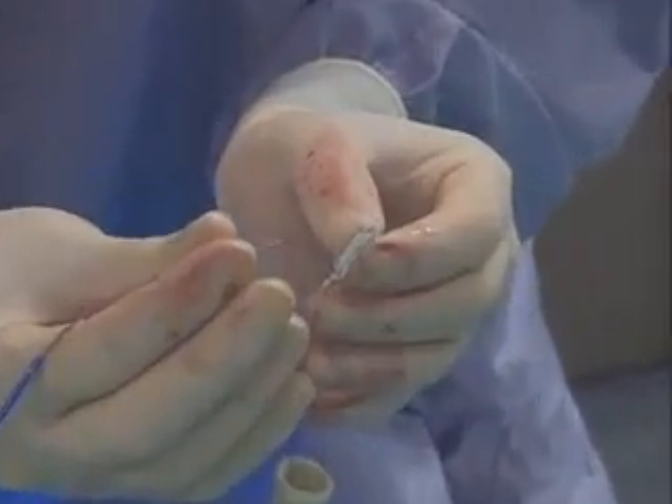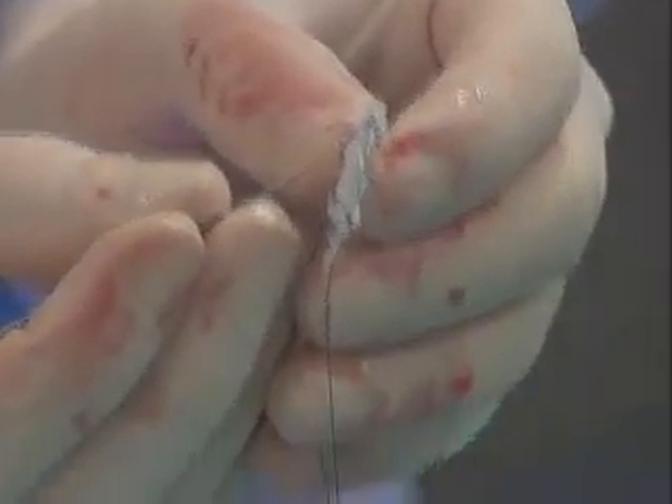A patch about the size of a quarter is advanced into the affected area of the heart. Once it's in the heart, we can use the catheter to cross the PFO, which essentially is a tunnel in the atrial septum, or top chambers of the heart. Once we cross the tunnel, we can then deploy a special device that helps seal that tunnel and prevent blood flow between the top chambers of the heart.